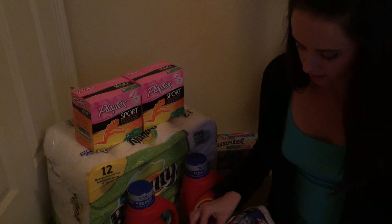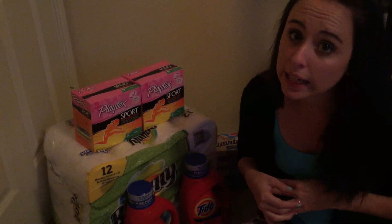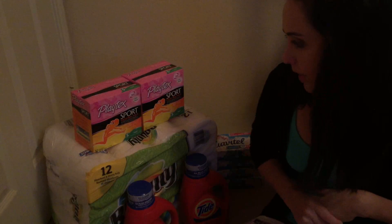That is going to be it for my CVS haul this week. Don't forget to give this video a thumbs up, leave a comment, and subscribe to my channel if you're new — welcome! I do this every week. I also have some other videos coming out soon where I'll tell you what I've been loving and hating as far as items I've purchased while couponing — was it even worth getting in the first place? So be on the lookout for that video. Thanks for watching and I hope you guys have a great week, bye!